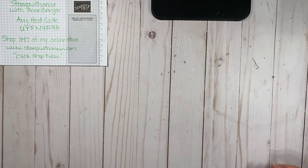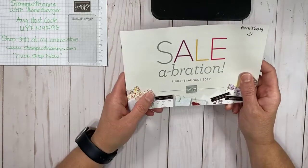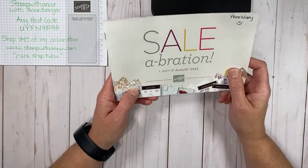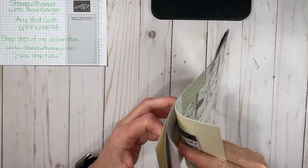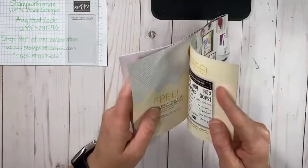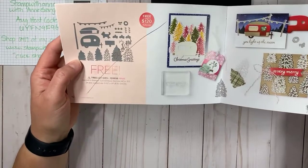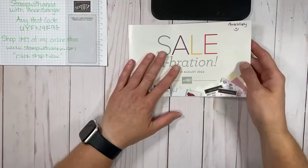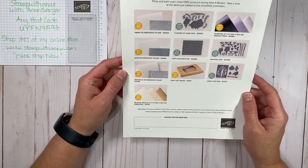A few things to talk about today. One reminder: Celebration is still happening and we only have about two or three more weeks, which means you can still earn product for free. The Pool Party and Soft Seafoam are already sold out, along with the Tree Lot dies. Hopefully they'll come back in the catalog next year. Stampin' Up has also released an extra set of products that you can earn for free.